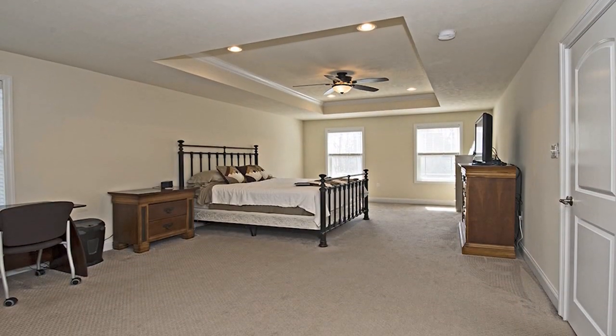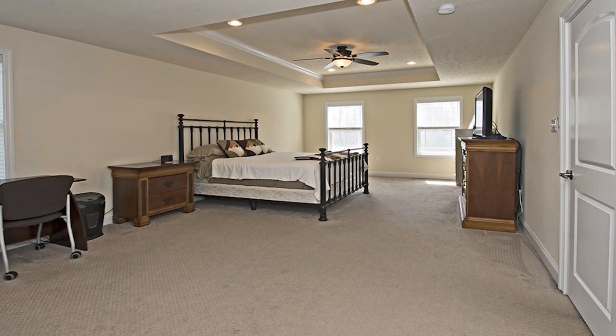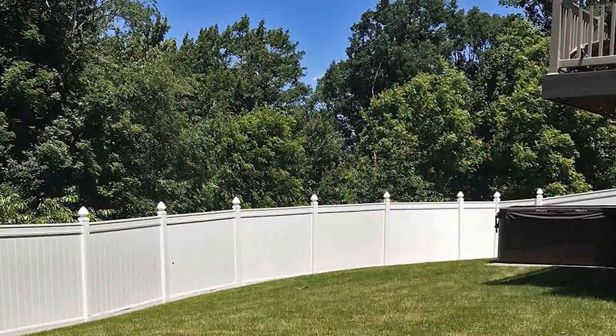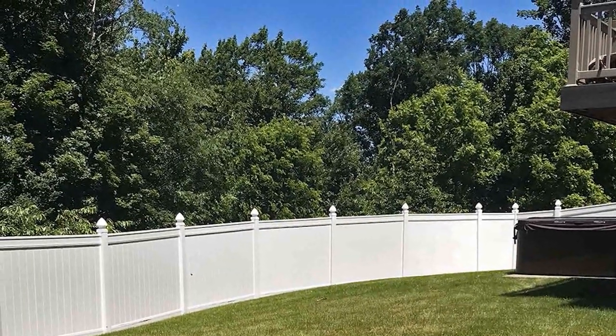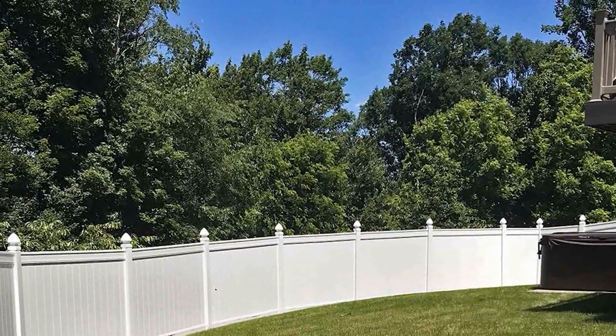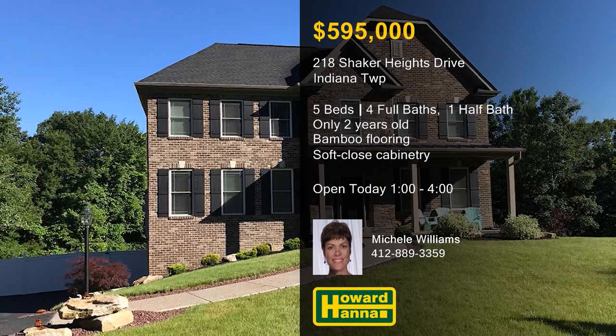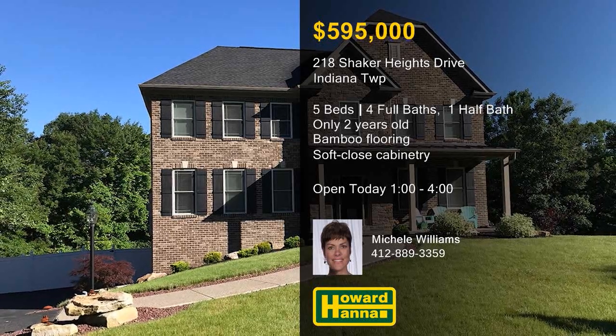The master bedroom connects to a gorgeous en-suite bath, and the finished lower level holds a guest suite of its own. The Shaker Heights neighborhood is part of the Fox Chapel School District, and only minutes from Route 28, with easy access to Oakland, Shadyside, and downtown Pittsburgh. For more information and a full tour, stop by this afternoon's open house and meet with Michelle Williams.